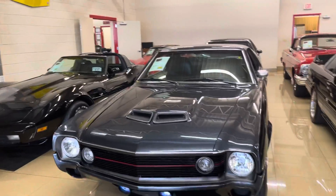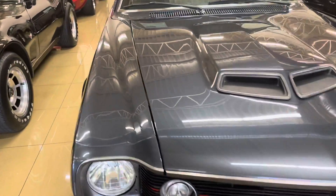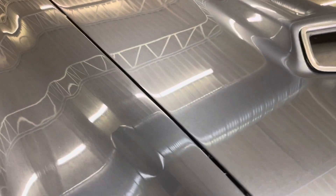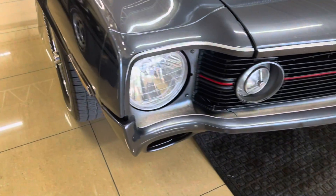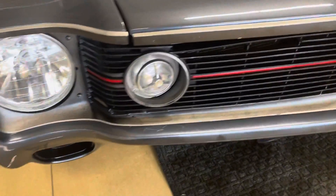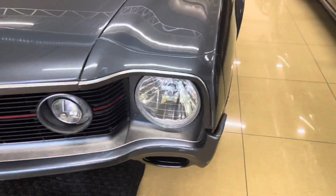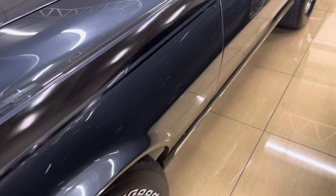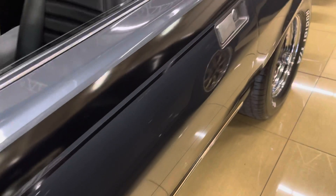So two showrooms — I got this over here, just want to do a little walk around video so you can see how nice the paint is, the gaps. The chrome — well, it's not really chrome, this is all painted. Again, door gaps, beautiful paint. I'll come back and open the door so we can see the interior.